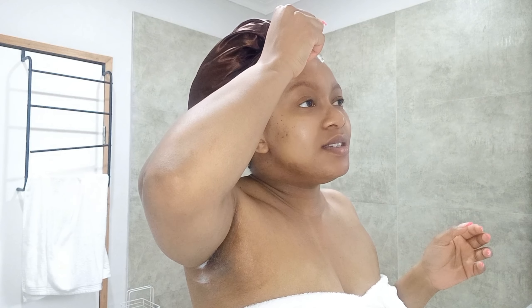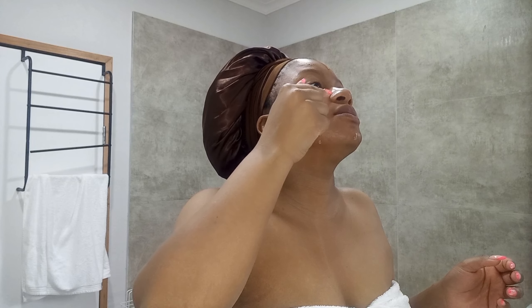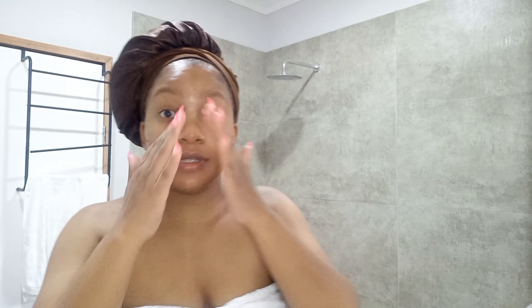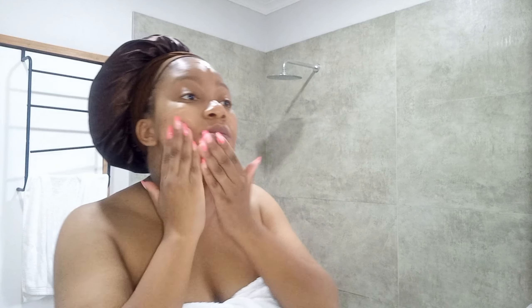Let's do the serum. I'm going to look at the mirror here. I just do a lot of drops of the CeraVe salicylic acid serum and then just rub it in.